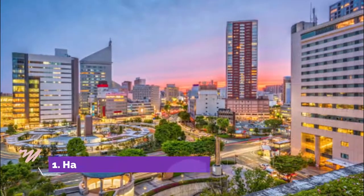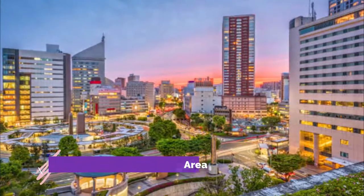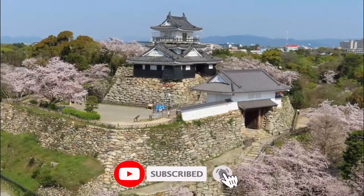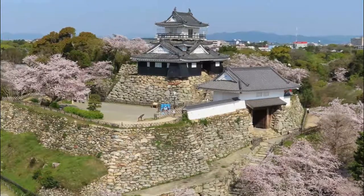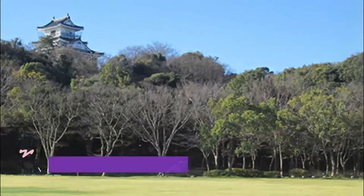Number one: Hamamatsu downtown area. This is the central location of Hamamatsu city for all cultural, economical, and governmental affairs. It is very close to Hamamatsu Station, and to the east of this station there stands Act Tower, which has been the symbol of this city. Walking around the area, the tourists can enjoy drinking.